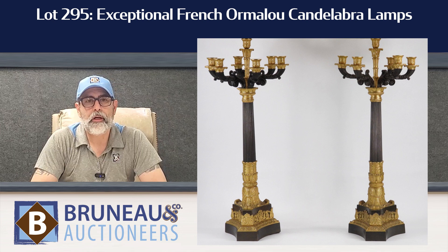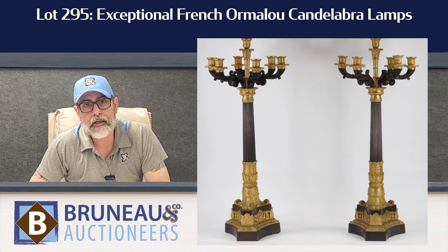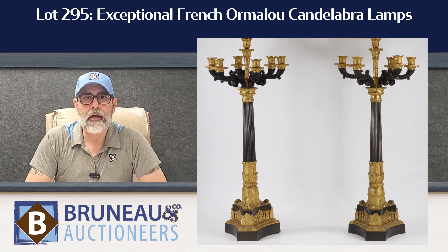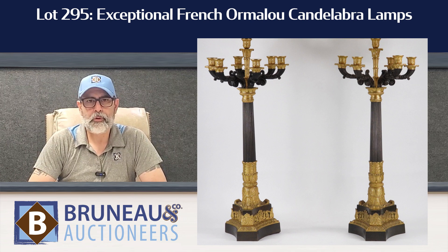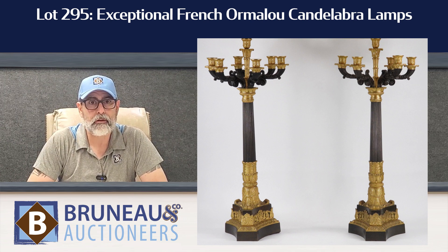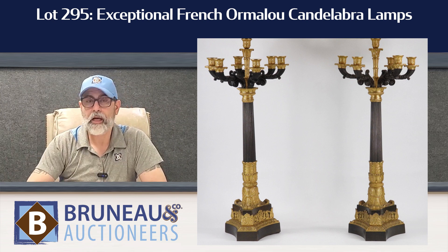Lot number 295 is an exceptional pair of French Ormolu candelabras. They came out of a beautiful home here in Cranston — electrified, probably made around 1910. Really beautiful castings; they don't get any better than that. Probably a J.E. Caldwell type retailer on these. Beautiful pair, lot 295.